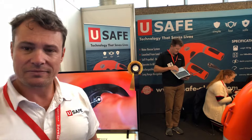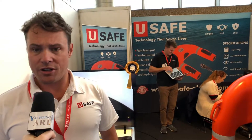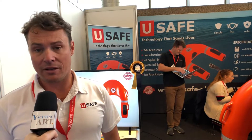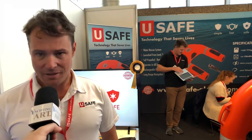So Nick, what will be the next steps for Yousafe now? Our key priority at this point in time is setting up the distribution network globally. By the end of 2019 we'll have 20 distributors set up, and by the middle of next year we aim to have 30. Thank you very much. Thank you, Nicholas.